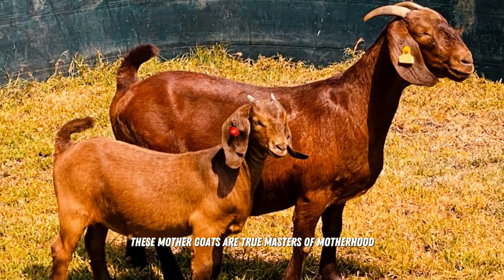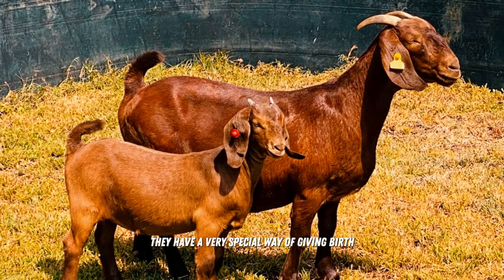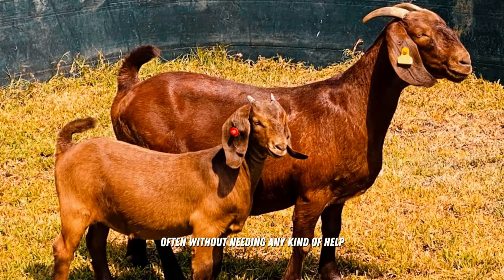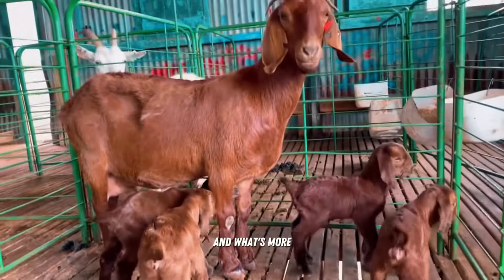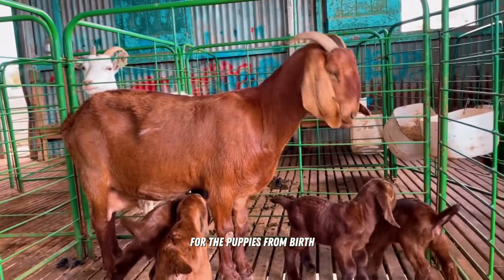Instinctive Motherhood — just imagine, these mother goats are true masters of motherhood. They have a very special way of giving birth, often without needing any kind of help — it's as if they were born knowing what to do. Their udders are complete and very firm, guaranteeing healthy breastfeeding for the young ones.